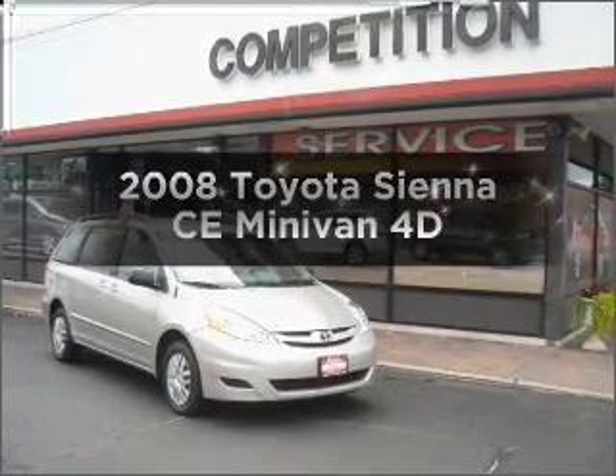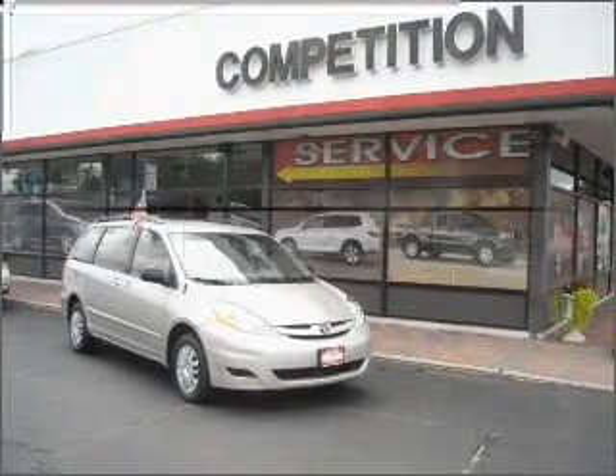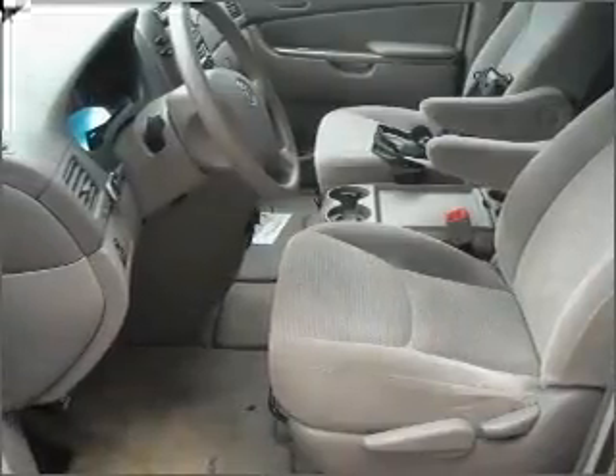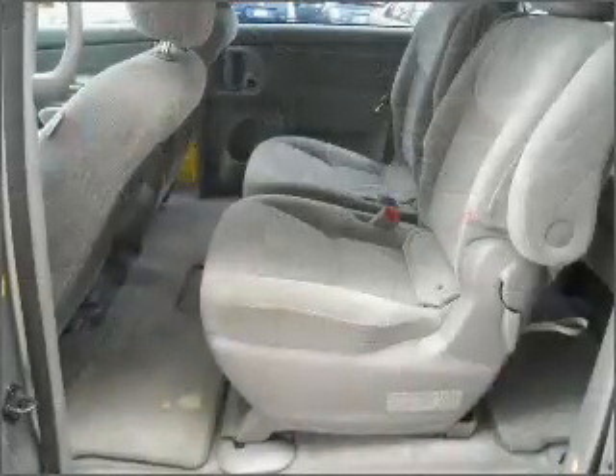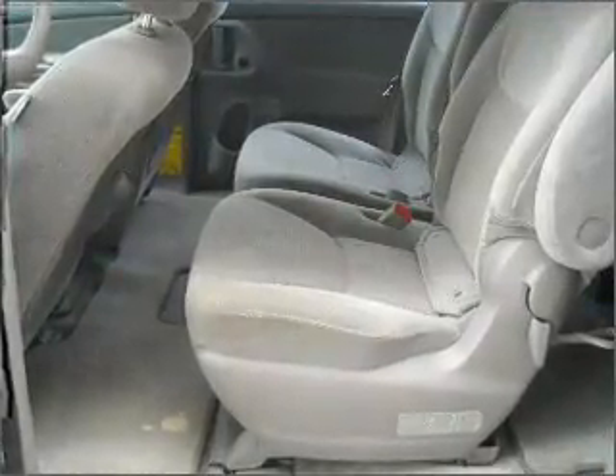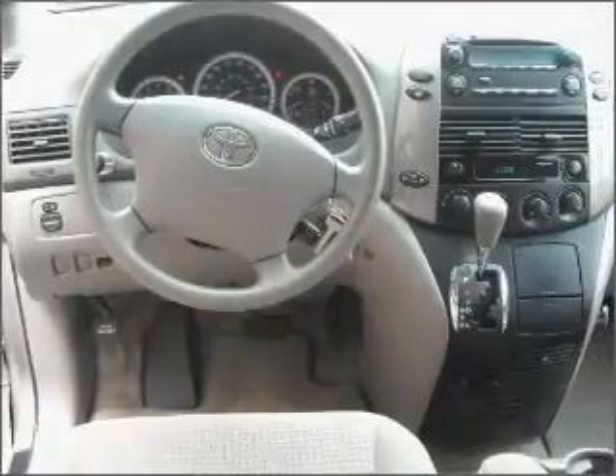Check out this 2008 Toyota Sienna. If you're looking for an automobile with great attributes, look no further. With a reliable engine that responds smoothly to its automatic transmission, stand out from the crowd with premium wheels, and brake safely with the anti-lock braking system.